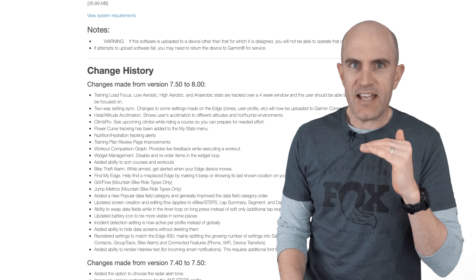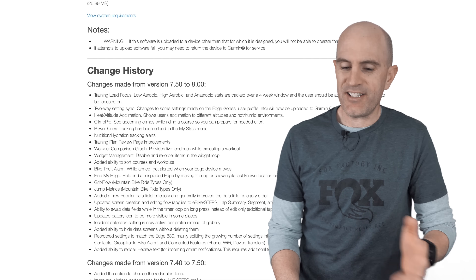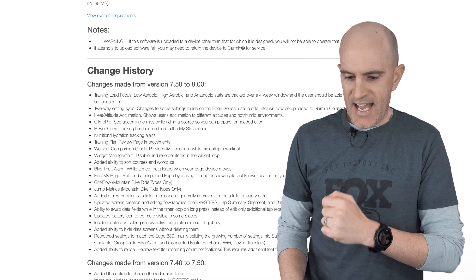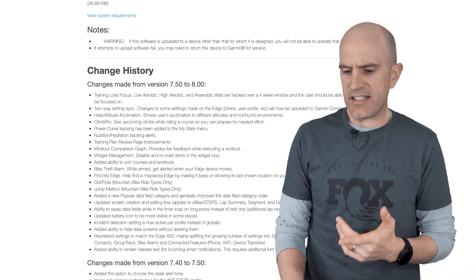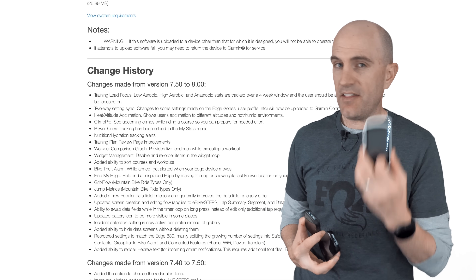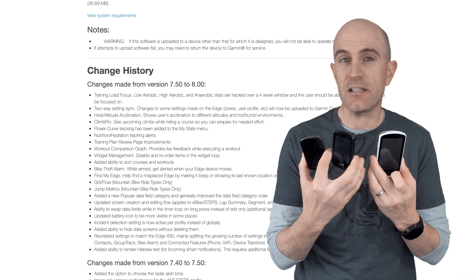This pretty much brings it up to the 830/530 level of features. We can see training load focus, two-way settings sync, acclimations, Climb Pro now added to the public release, nutrition and hydration tracking, workout comparison, widget management, bike theft alarm, find my edge, grip flow and jump metrics for mountain bikers. Scrolling down to the bottom, they've reordered the settings to match the 830 — splitting the growing number of settings into safety tracking, incident detection, get assistance, connected features, etc. I think what they're doing is unifying the user experience of the UI across the 530, 830 and now the 1030, which I think is important given how complex these things are getting.